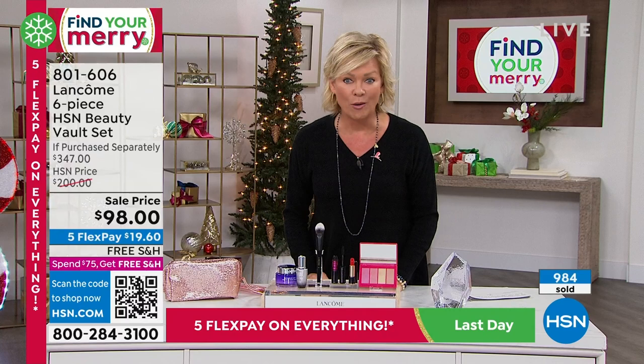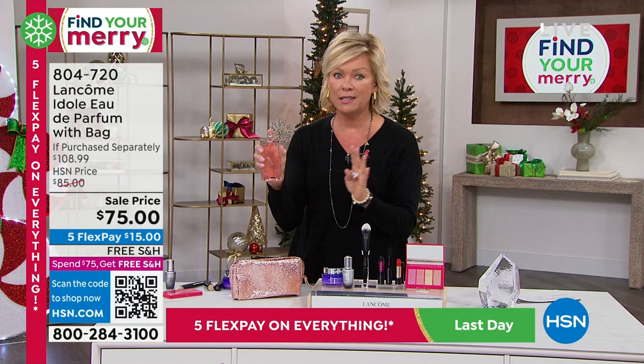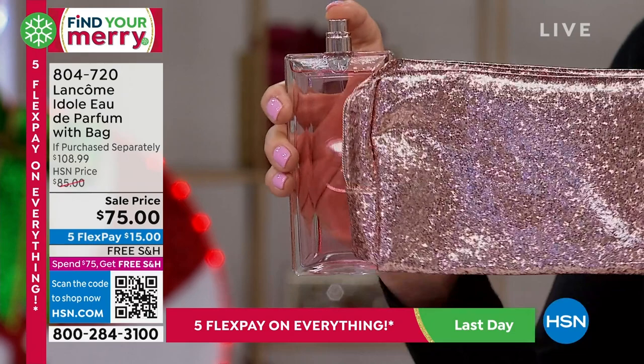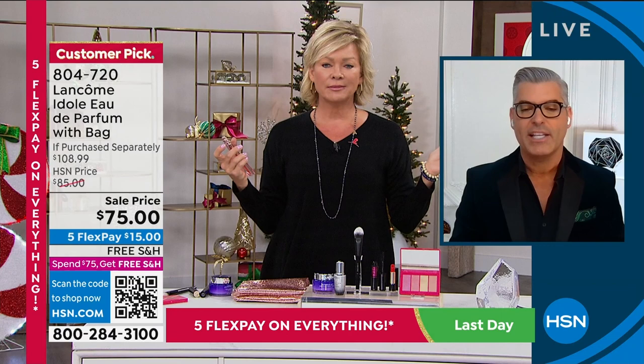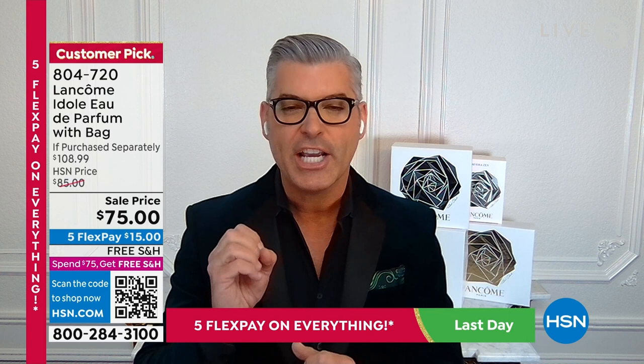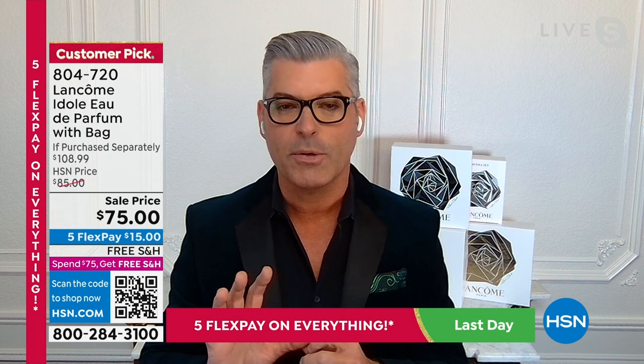This is the Idôle — Idôle Eau de Parfum. Beautiful packaging — it comes with a beautiful little sparkly bag. As a guy, I love this. It's all about clean, fresh, beautiful fragrance. It's a very confident fragrance — it's not overdone. It doesn't get in the room before you do, and it doesn't linger after you leave. It's this beautiful clean fresh scent. Zendaya is our ambassadress for Idôle, and it's all about that confidence. We only have 300 left.